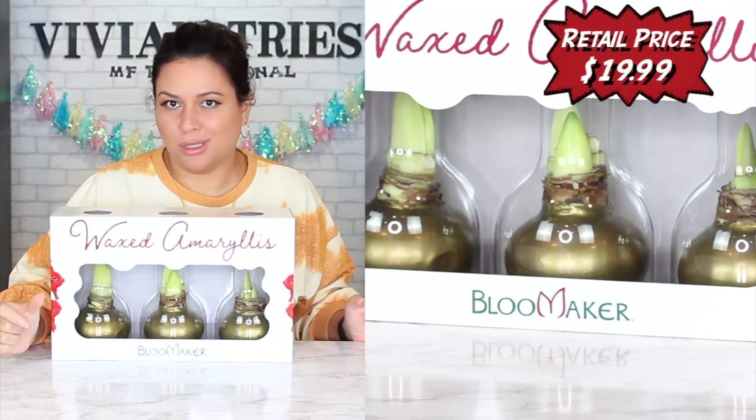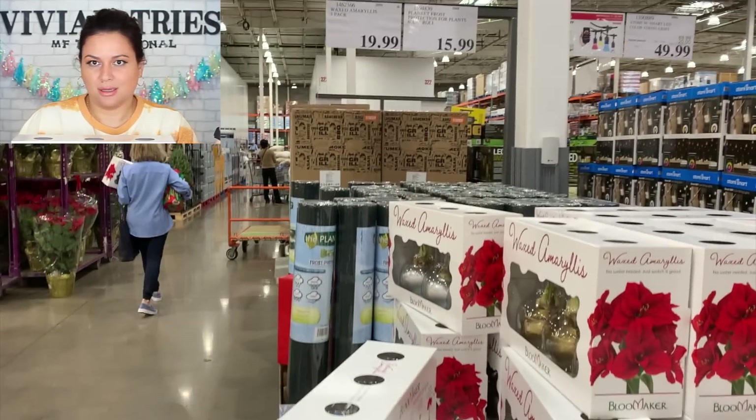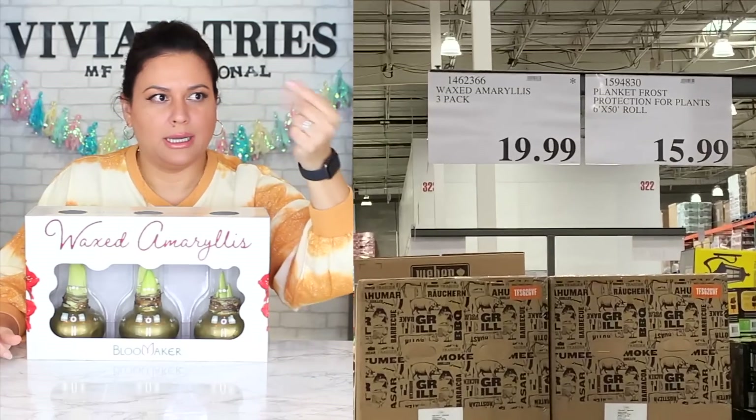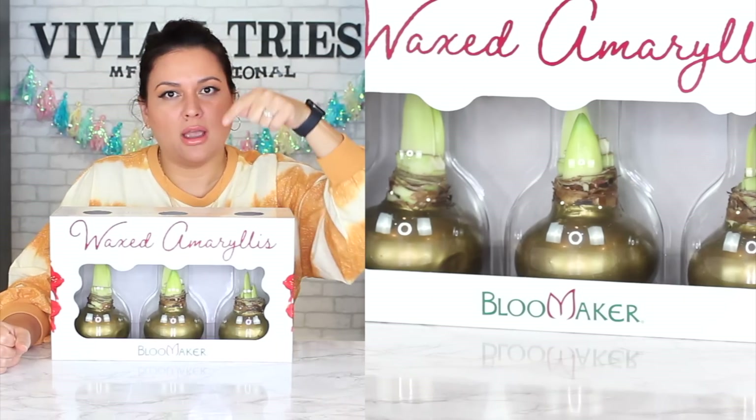Tell me the truth — don't lie to yourself. Have you ever seen anything like this at Sam's, Walmart, Target? No. Costco. These were getting bought up like crazy. The dangerous thing about Costco is FOMO. They play off FOMO. People were grabbing it like they were giving it away.